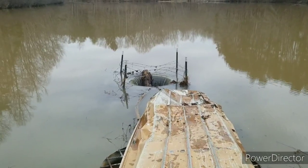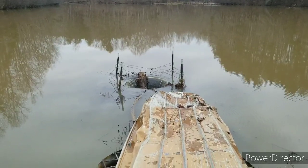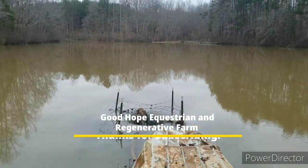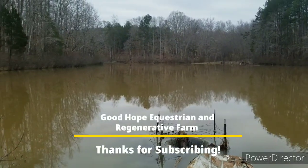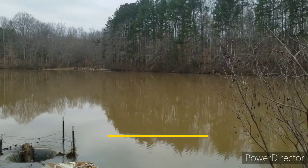This is Brett Bass with Good Hope Equestrian Regenerative Farm. Make sure you like and subscribe to the channel if you like our content, and we'll see you again soon.